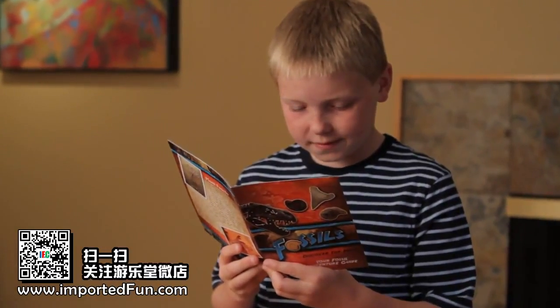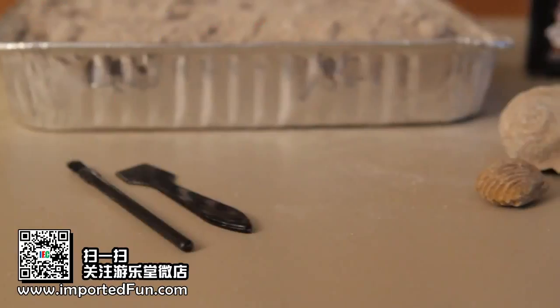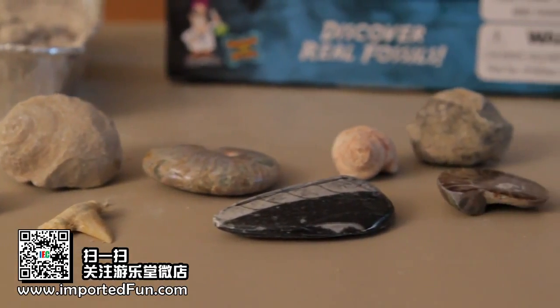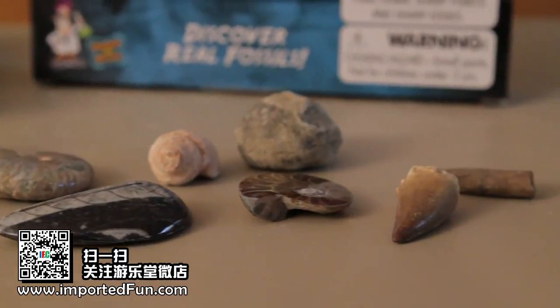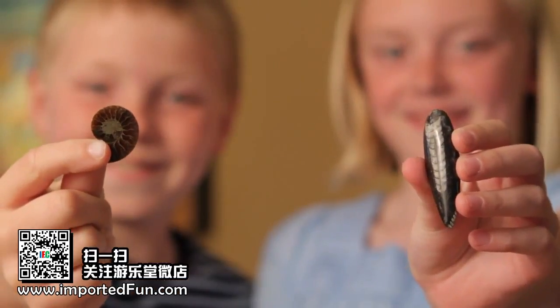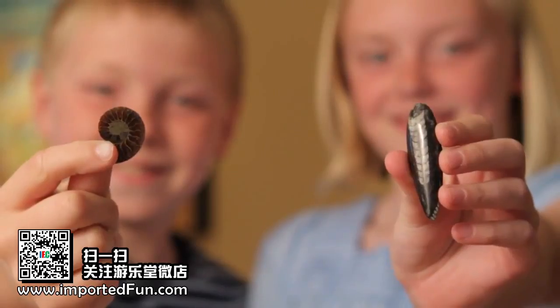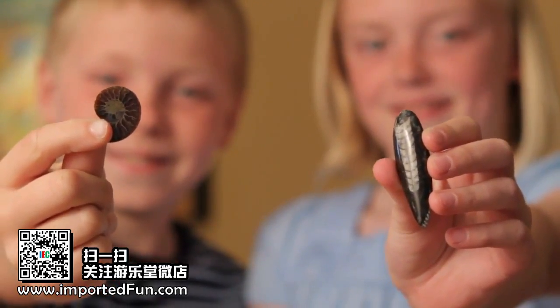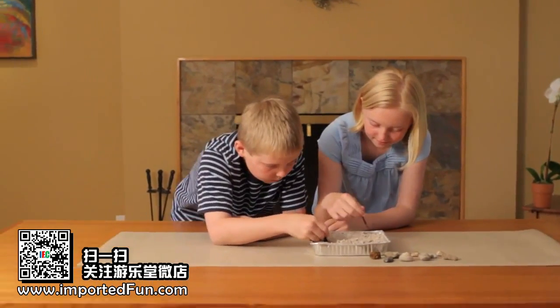Highlights include a real shark tooth, dinosaur bone, sliced and polished ammonite, brachiopod and many other cool ocean fossils. Get ready to travel millions of years back in time as you discover real fossils with this fun science kit.